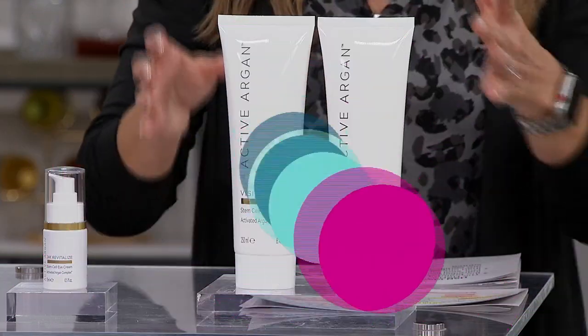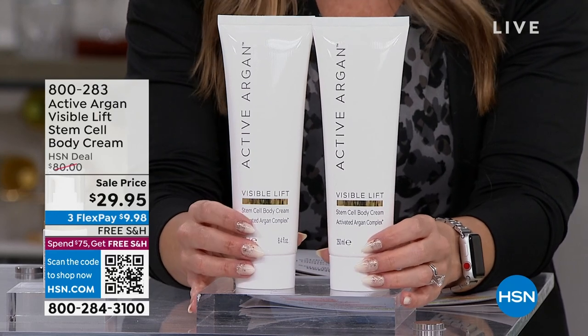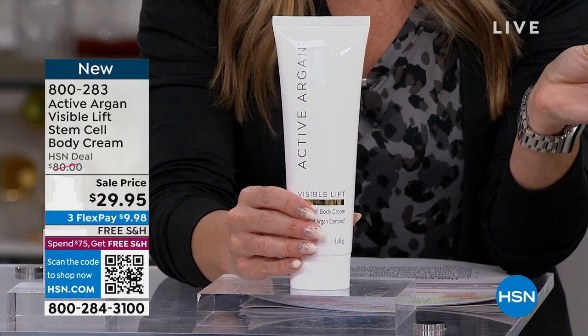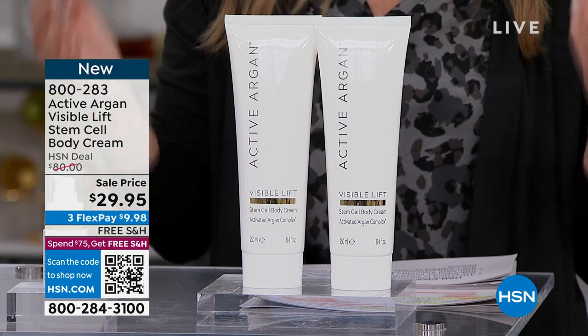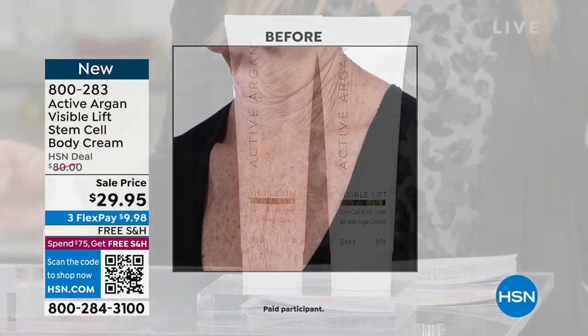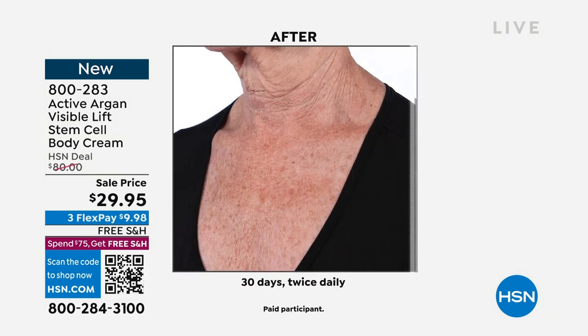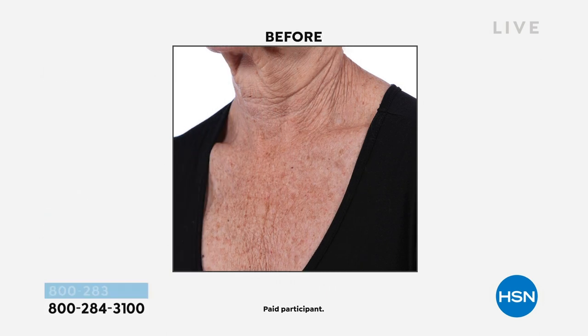I have the one and only Visible Lift Stem Cell Body Cream. One of these is $40 — for less than the price of one, we're giving you two full sizes. If you're looking at your neck, your décolleté, the backs of your thighs or arms and you're seeing sagging, dry, crepey, droopy skin, we are visibly going to lift the appearance and give you maximum hydration — that six times more hydration that will make that crepey skin look so much better.